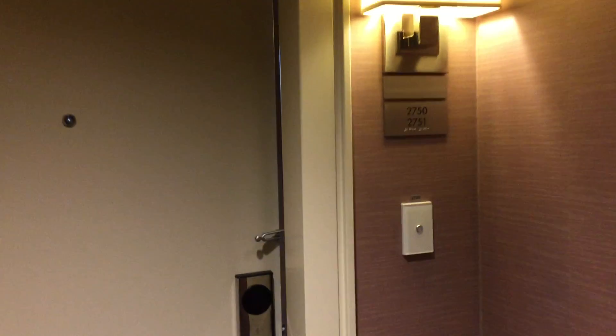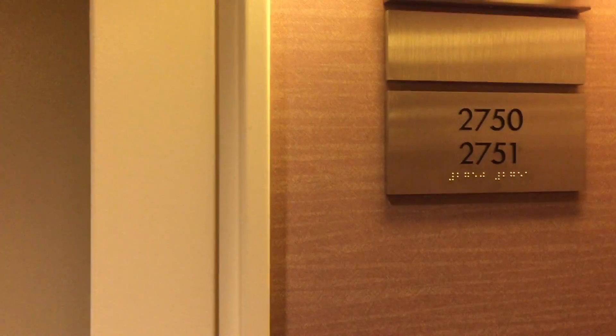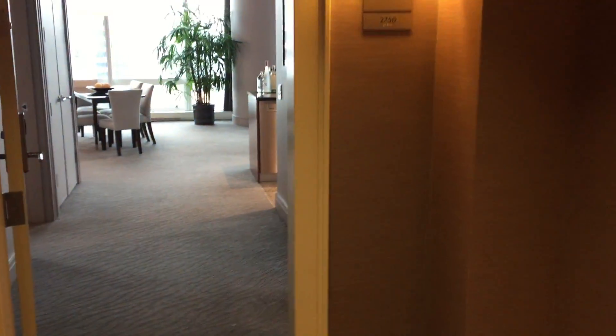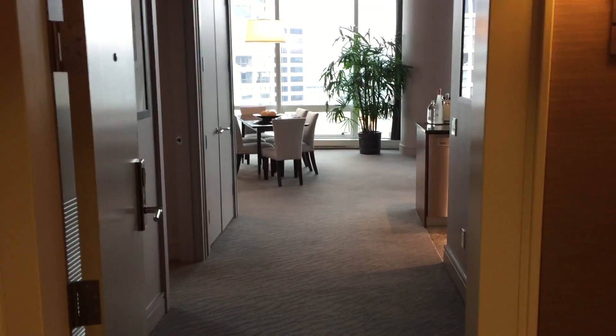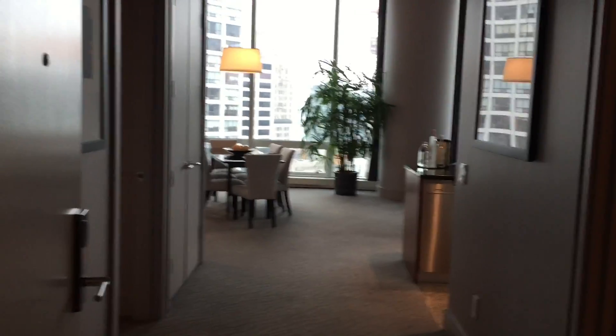We made it to the top again at the Trump Hotel in Chicago. This is the 27M floor — room 2750 and 2751. It's a grand deluxe suite with two bedrooms.